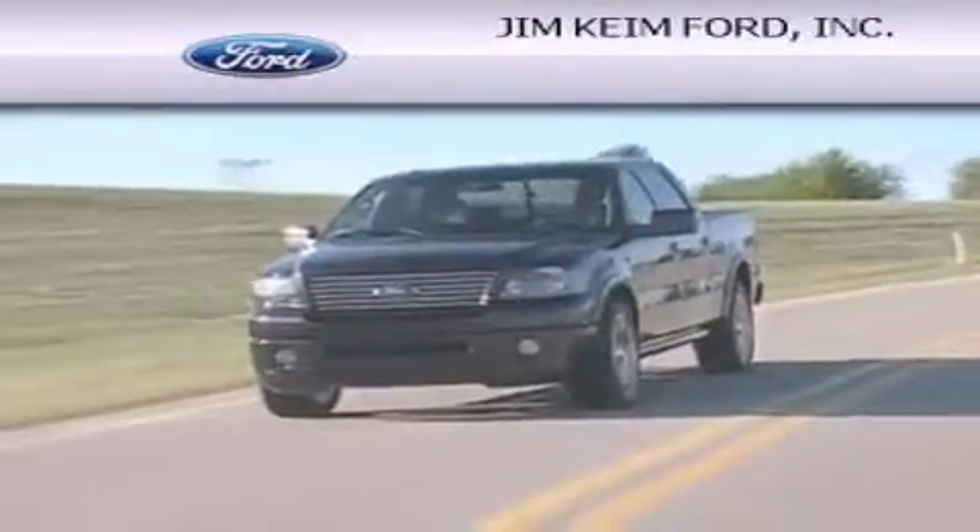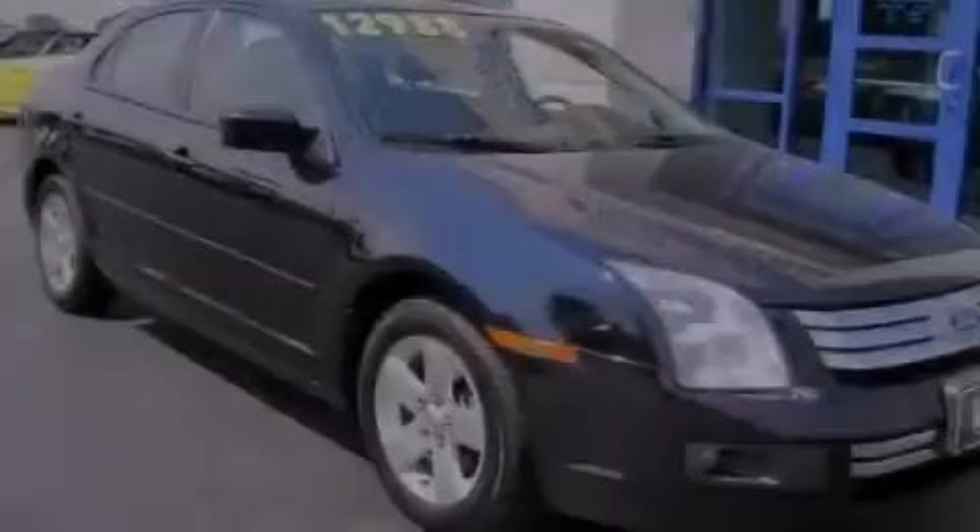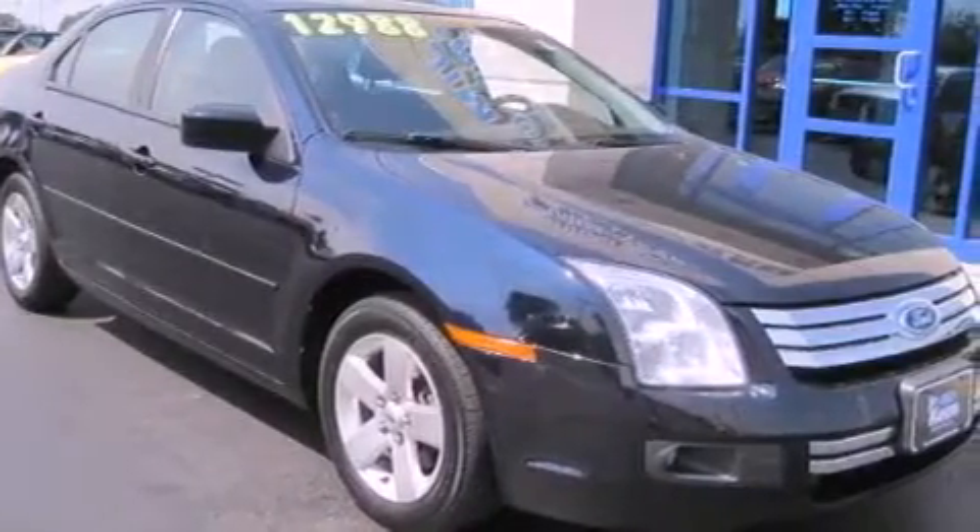Another fine vehicle offered by Jim Kim Ford. This is a 2009 Ford Fusion. This four-door sedan has an automatic transmission and an in-line four-cylinder engine.